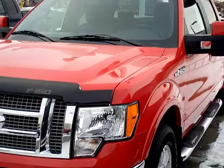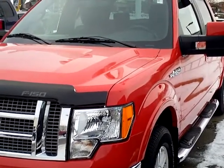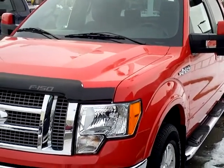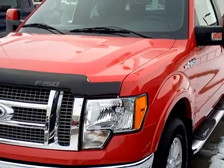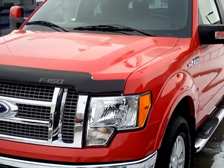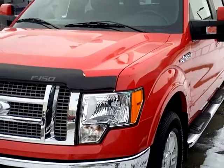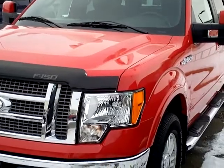Hi, my name is Lee Austin with Mills Ford, Brainerd, Minnesota. Today we're looking at a 2009 Ford F-150 Crew Cab Lariat. Stock number 1A110017. This vehicle has 35,033 miles on it. It's got a 5.4 V-8 engine.